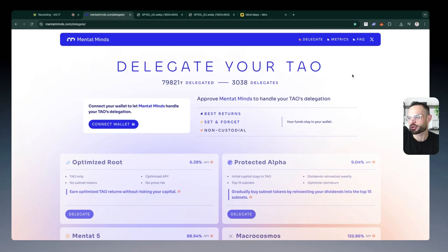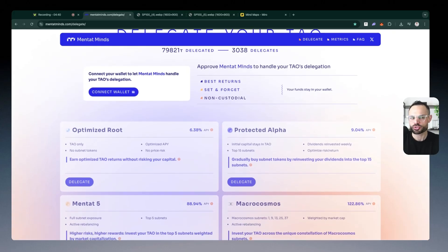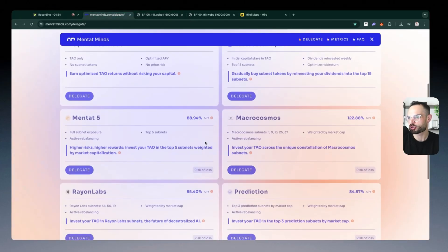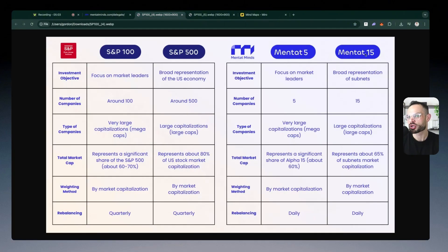The TAU ecosystem still has not had a huge flood of retail investors, so I expect this number to grow very high once we get more retail investors and more individual wallet holders entering the BitTensor TAU space. The big thing I want to hone in on is Mentat Mines' new product offering — their new vault called Mentat 15. This is a new strategy that essentially gives you exposure to the top 15 subnets, compared to Mentat 5 which gives you exposure to the top five subnets.